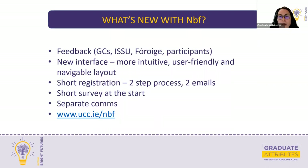Just to tell you what's new with Nurturing Bright Futures. We seek feedback and like to act on it. Nurturing Bright Futures has been in existence for almost a year, and we've had a number of people participate. We've received a lot of feedback from course participants, guidance counsellors, the Irish Second Level Students' Union, and from Freuga. We've acted on that feedback and have migrated the content onto a new interface called Canvas Catalogue. Canvas is the virtual learning environment here at UCC.